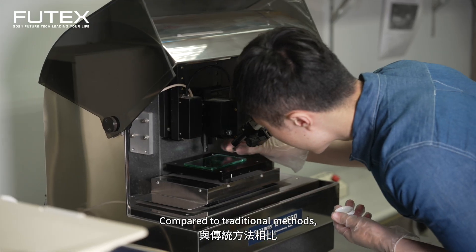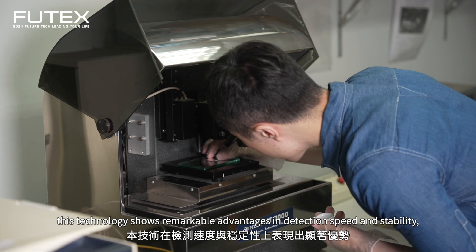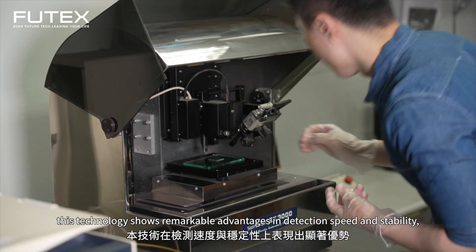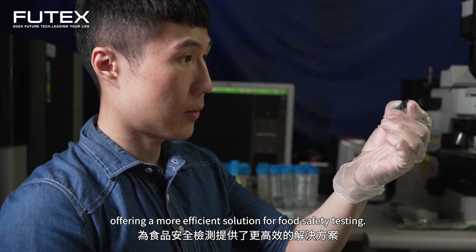Compared to traditional methods, this technology shows remarkable advantages in detection speed and stability, offering a more efficient solution for food safety testing.